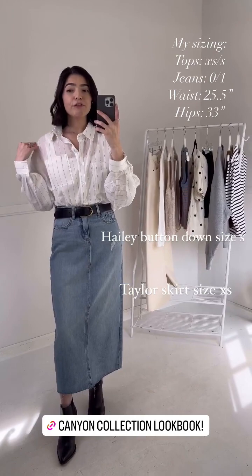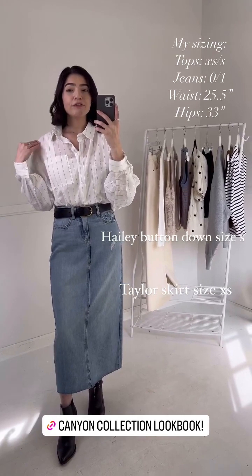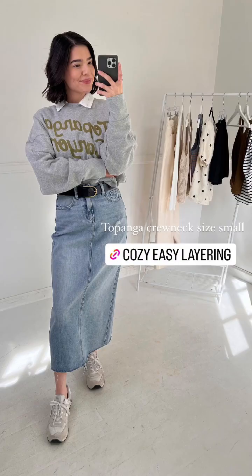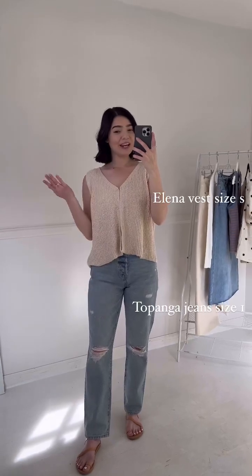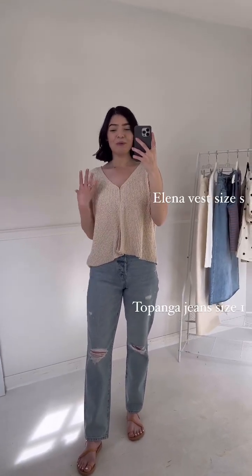I absolutely love the Hailey for just this really nice breezy layering piece and I feel like it can easily transition into summer and fall as well. And if you have been waiting for a restock on the Topanga jeans, they are finally going to be restocked tomorrow, which is so exciting.